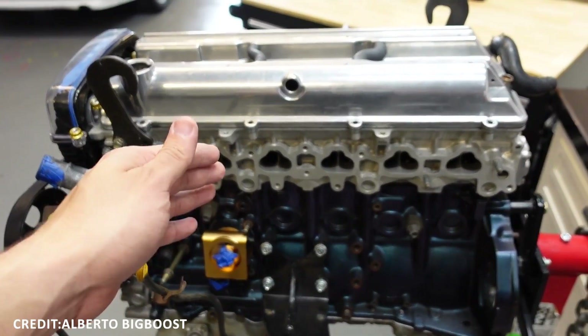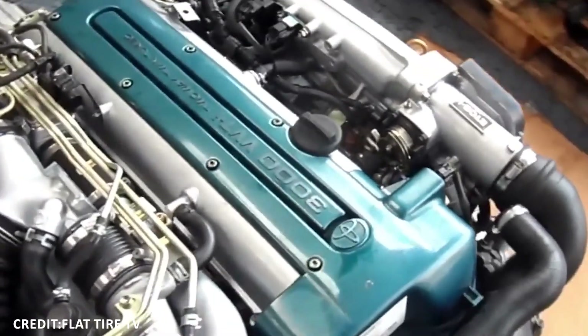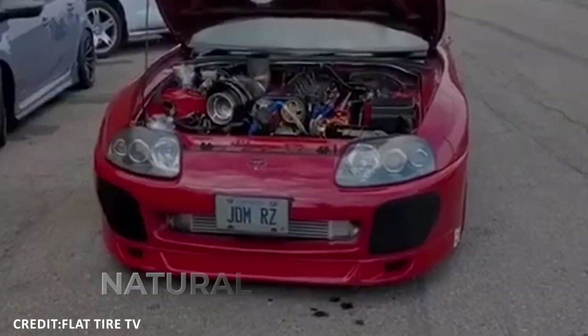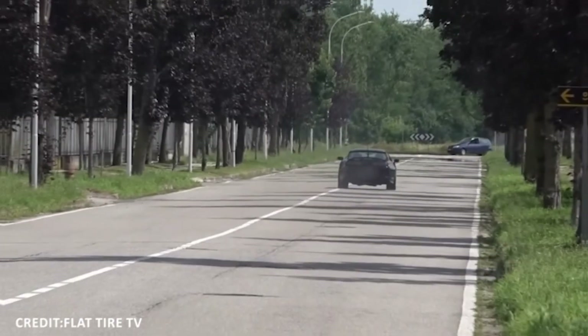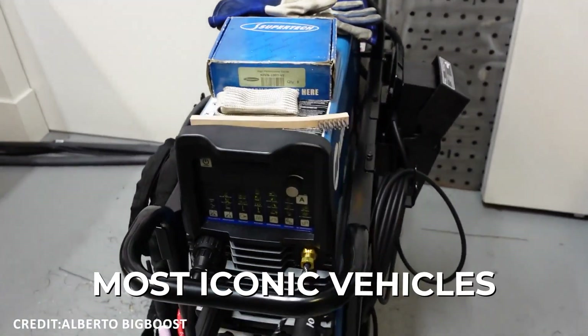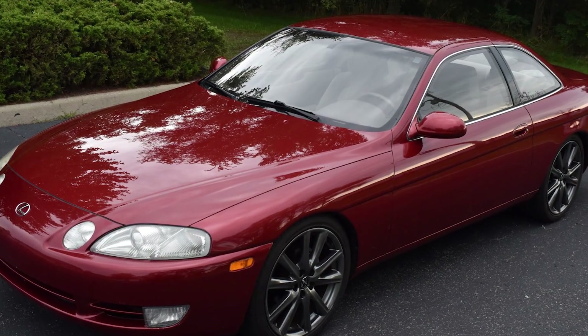Number 7: Toyota 2JZ-GE / 2JZ-GTE Inline-6. The Toyota 2JZ engine series stands as a testament to engineering excellence and durability, especially prominent in the 2JZ-GE naturally aspirated and 2JZ-GTE turbocharged variants. Produced between 1991 and 2007, this engine featured in some of Toyota's most iconic vehicles, including the Supra MK4 and Lexus SC300.